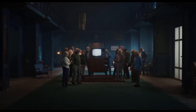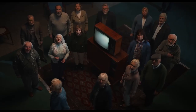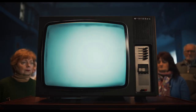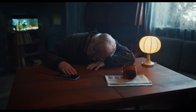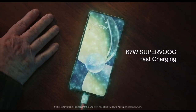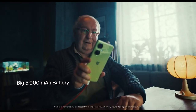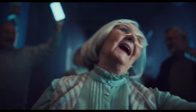Beyond its night photography prowess, the OnePlus Nord CE 3 Lite 5G offers a range of features that make it an excellent all-around smartphone. Its powerful Snapdragon 695 processor ensures smooth performance, while its long-lasting battery provides ample power for a day's worth of use. The device's vibrant display delivers stunning visuals, and its sleek design makes it a pleasure to hold and use.